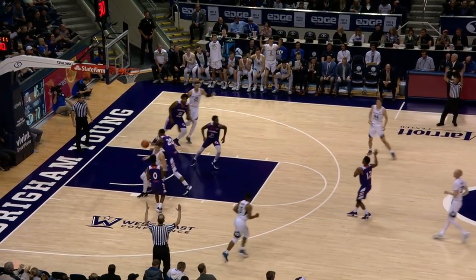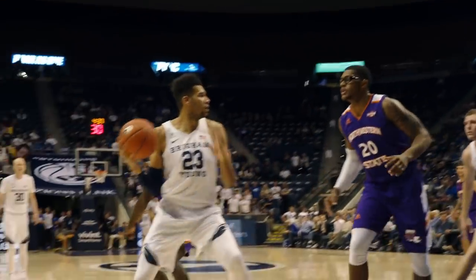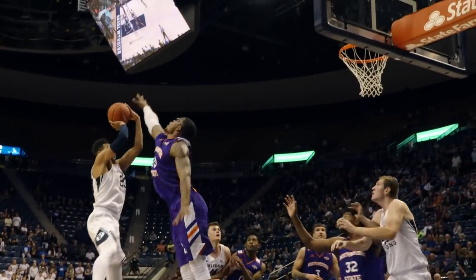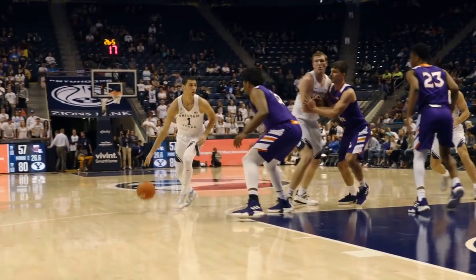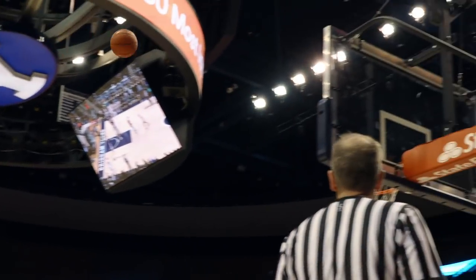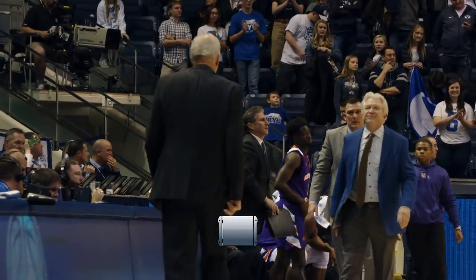Haas, speaking of range. Top of the key, 3, NBA 3 for T.J. Haas. Offensive rebound, Yeo, spin to the middle, fade away, high and good. Pirouettes to face and hands off to Bergersen. Bergersen at the right elbow, 15-footer, good. Ryland Bergersen off the dribble. Cougars win it by 25.